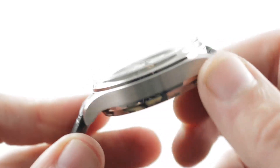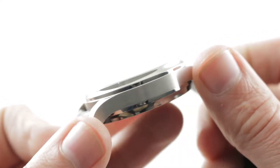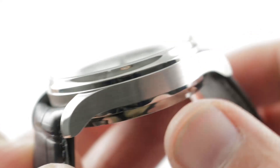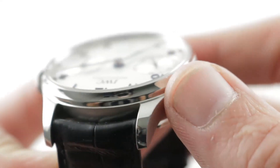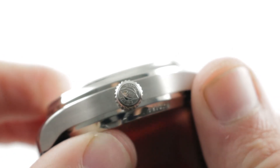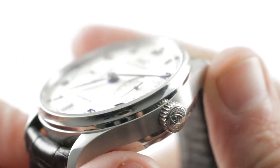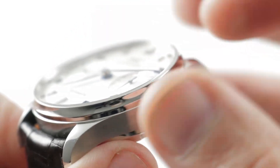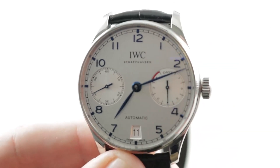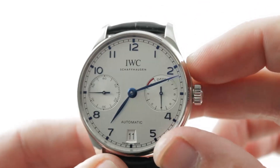True to its 1930s design roots, form follows function here with blended lugs and case profile — a rather thin case profile — and a contrast between the polish of the case back, the polish of the bezel, and the satin of the case flank. The lug hoods themselves are polished, and you can see the crown with the IWC logo and motto is all high polish and rather minimalist. The bezel is concave — it actually bows inward to visually pare the mass of the watch — and as with most Portugiesers, the dial is effectively the entire case, so the bezel is highly minimal.